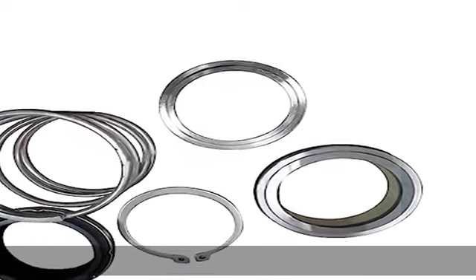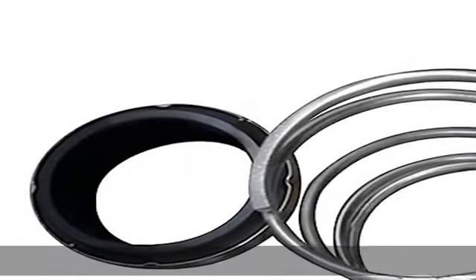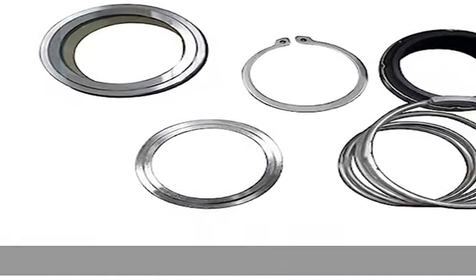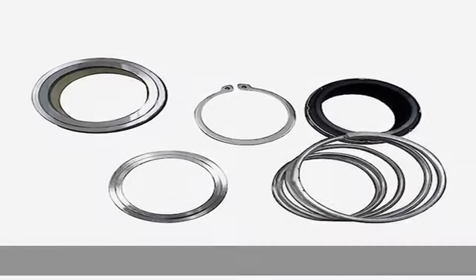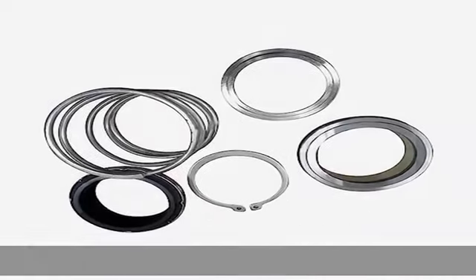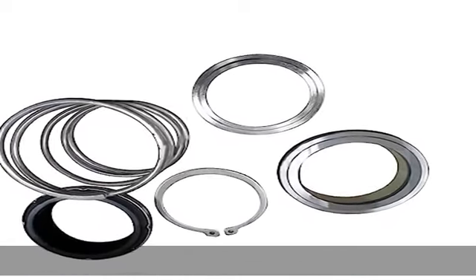Part number 35593508, compatible with Ingersoll Rand Air Compressor XP950 BHP750. Package included: 1x oil seal kit, 100% tested. Directly replaced and easy to install. It is a replacement part, not original part. But it can work good for you. Check the description to get this product today at the best price.